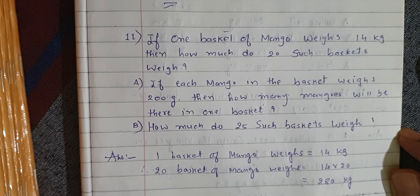Part A: If each mango in the basket weighs 200 grams, then how many mangoes will be there in one basket? Part B: How much do 25 such baskets weigh?